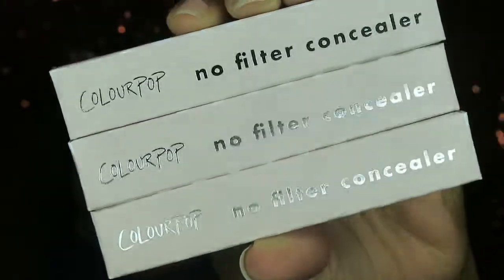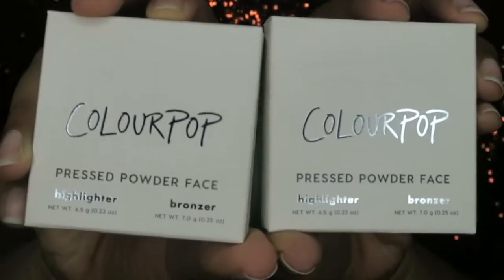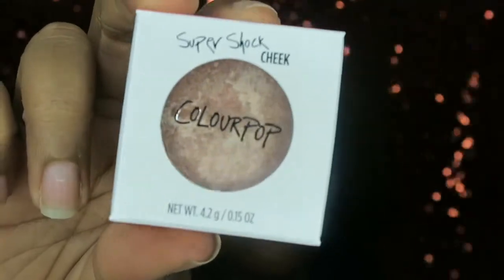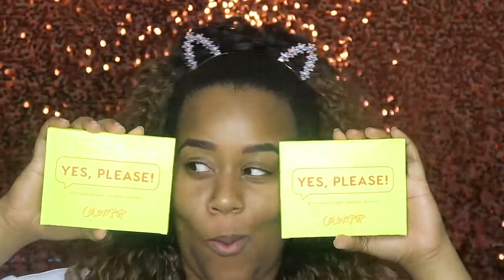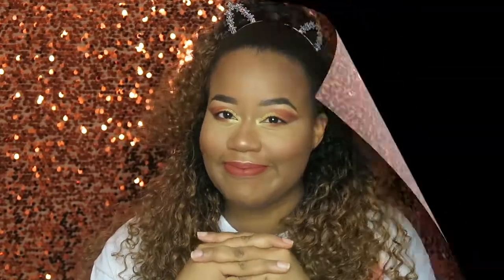Inside the box I got three concealers, a bronzer, a highlighter, and two Yes Please palettes. It took me forever to get this palette in my hands and I got two of them. The second one I'm going to be giving away in my future giveaway. You guys ready for this look? Let's dive in.